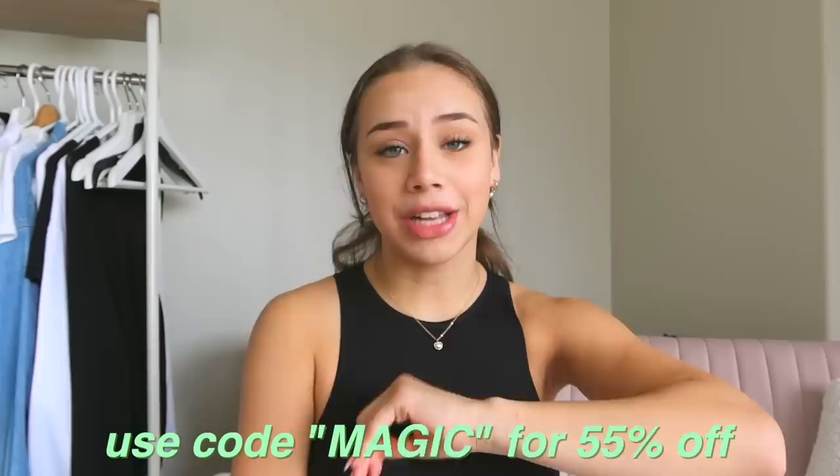This video is sponsored by Boohoo, and I know you guys love seeing hauls. Every time I do one of those request things on my Instagram for what kind of videos you want, it's either vlogs, hauls, or fashion-related videos. I've done a Boohoo haul in the past and this haul is perfect for transitional fall pieces. You can also use the code MAGIC for 55% off, which is a great discount — their stuff is already pretty affordable.